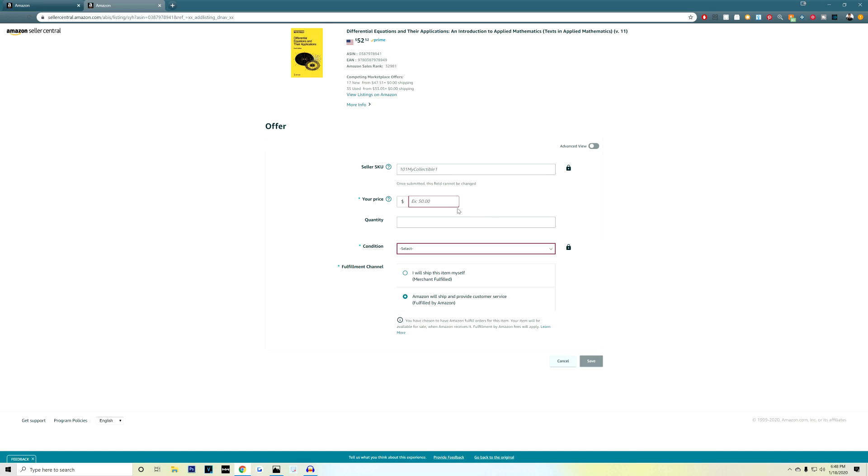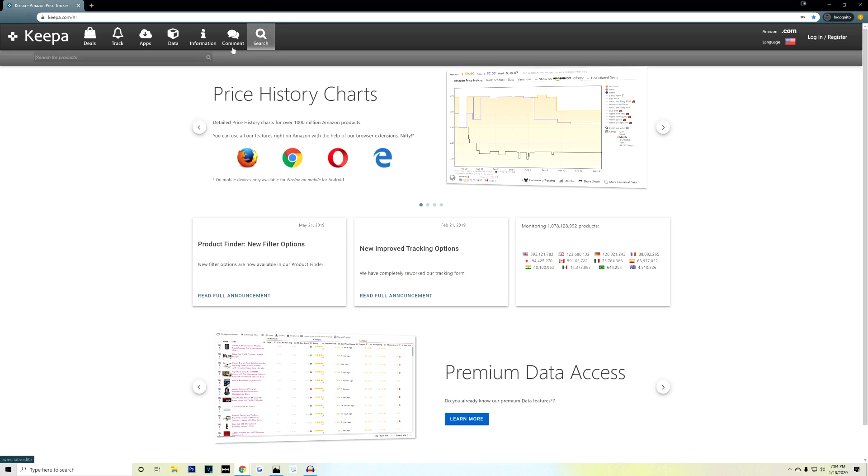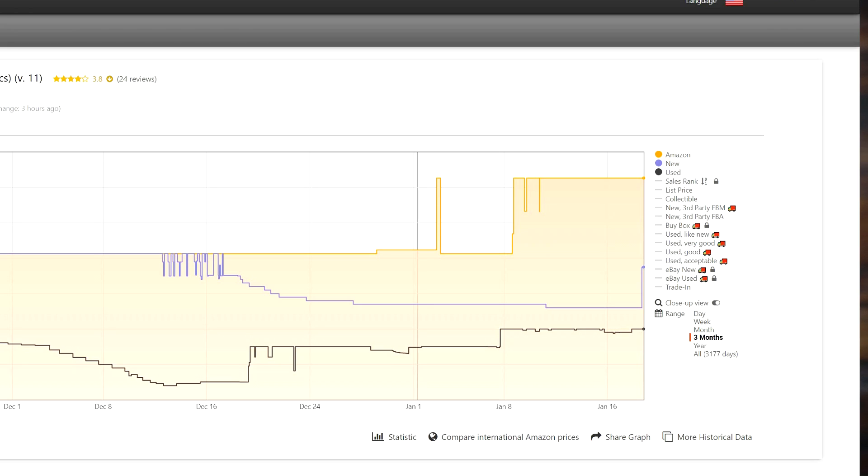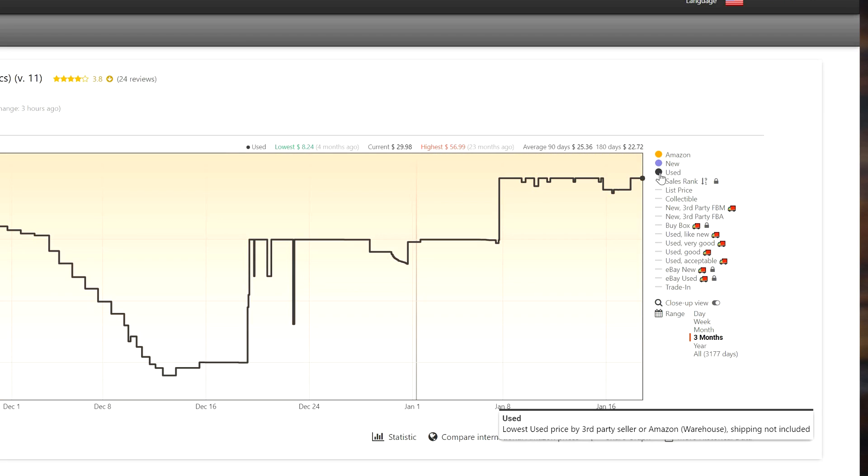From here, you are prompted to add a price. I highly recommend using the site keepa.com to check out the price of your product and find the competitive pricing. Simply go to keepa.com, click the search icon, then enter in the information for your product — probably the ASIN or the ISBN. Hover your cursor over the used icon to the right of the graph, and here you can see the current used price of your item.